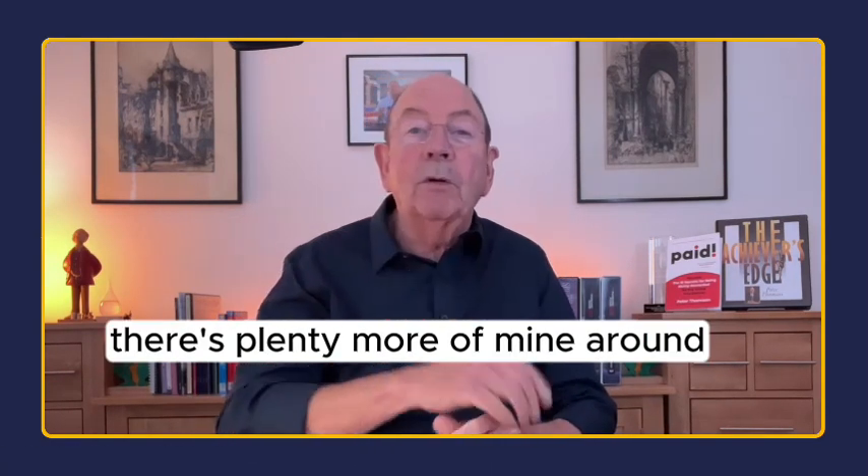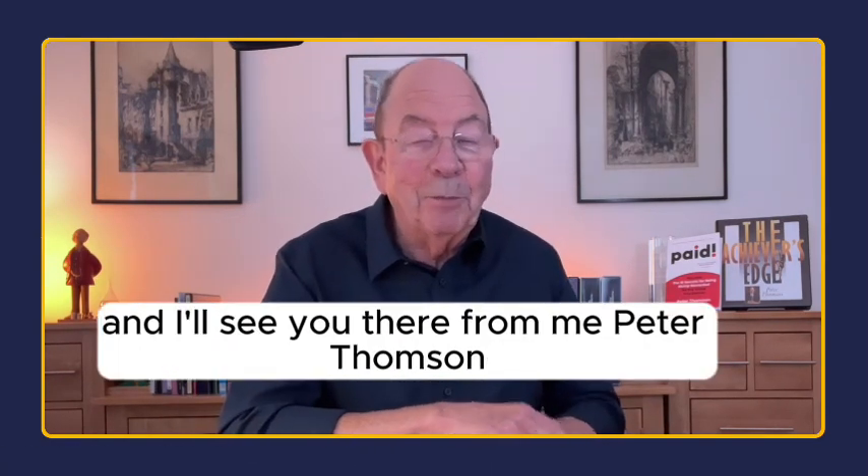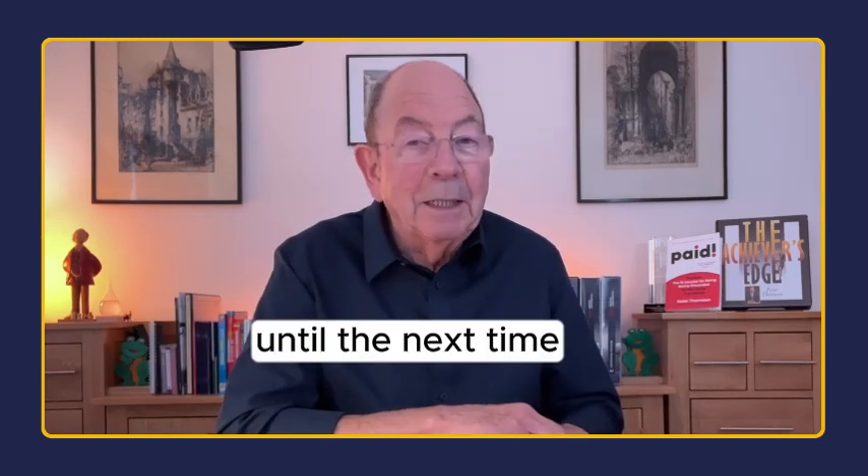If you've liked this video, there's plenty more of mine around, and I'll see you there. From me, Peter Thompson, until the next time, goodbye for now.